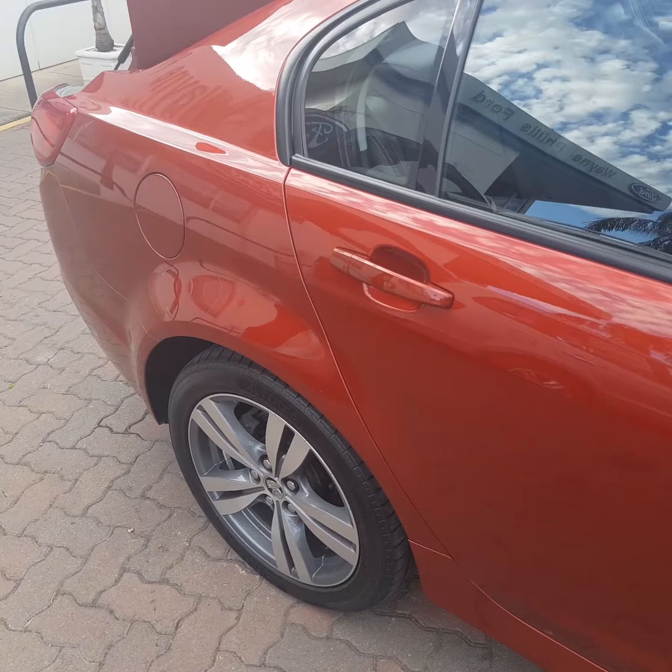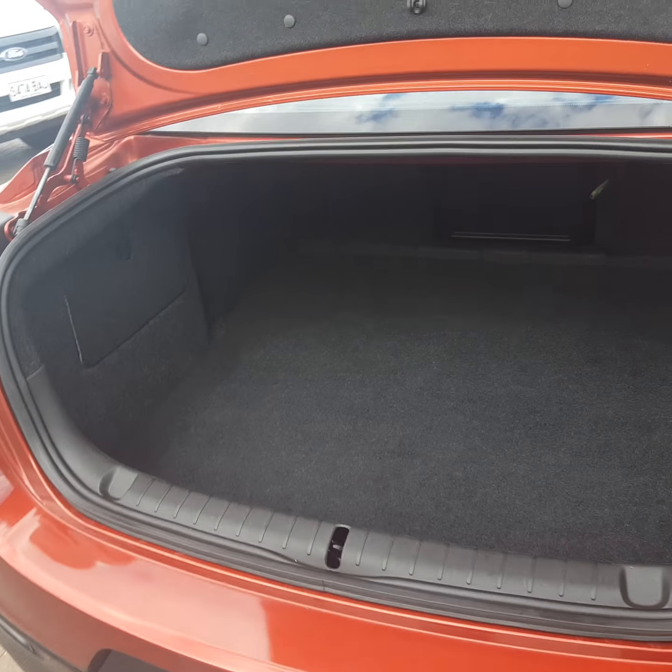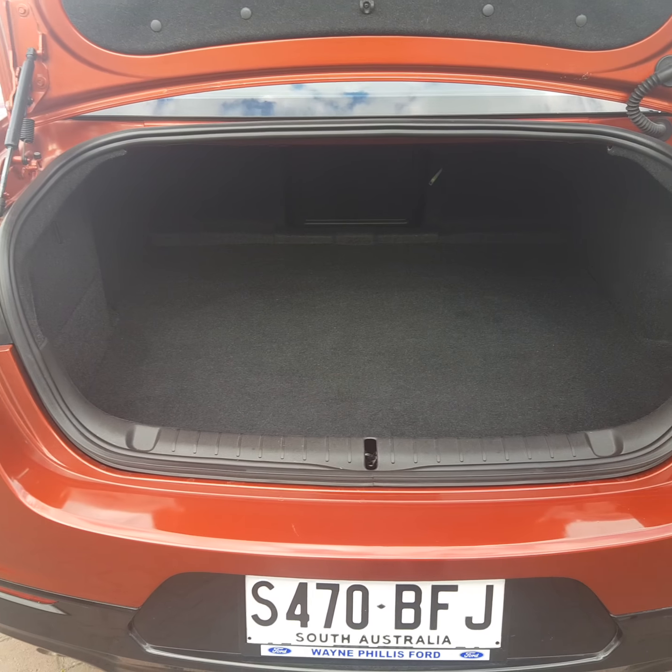Last thing I wanted to touch on for you, Nicholas, was the amount of boot space that you do get in this car — they are phenomenal. You've got plenty of depth, plenty of room, good height, and a great entry level there as well.